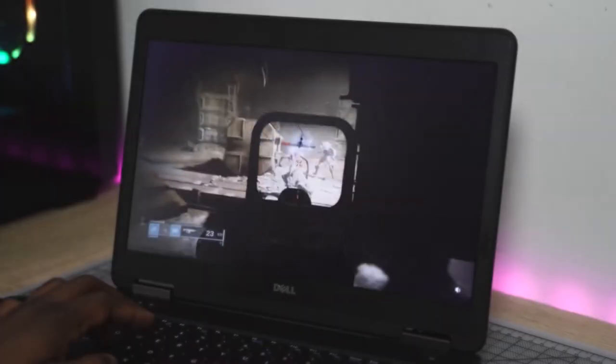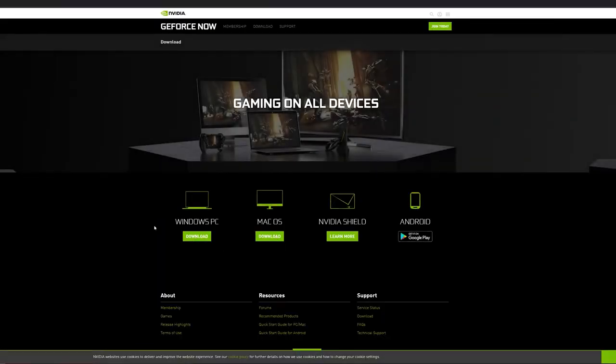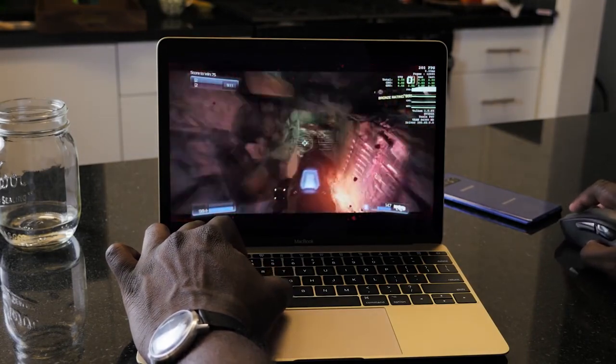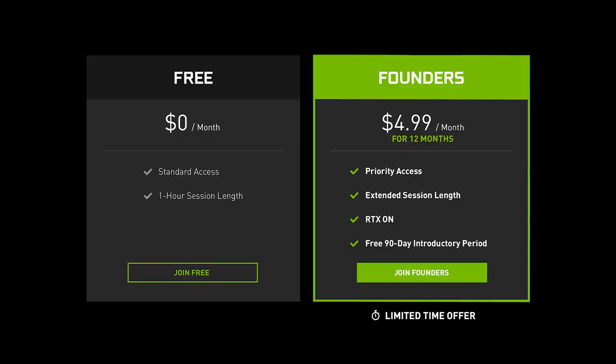Next up is GeForce Now from Nvidia. This service is a little different — it lets you take games you've already bought on PC storefronts and play them on any device. It's supported on Windows PCs, laptops, Mac OS, Nvidia Shield, and Android smartphones. GeForce Now has two tiers: a free version that lets you play for one hour before re-queuing, and a paid version at $4.99 that gives you six-hour sessions with the ability to jump straight back in afterward.